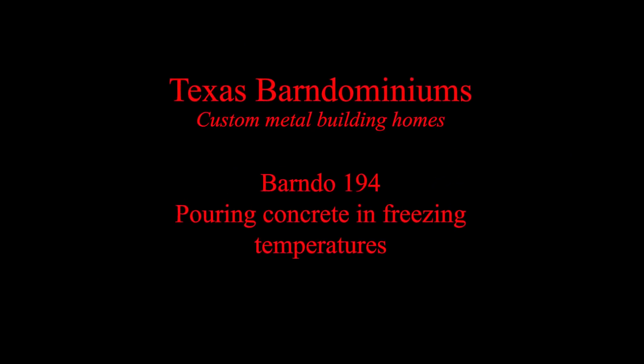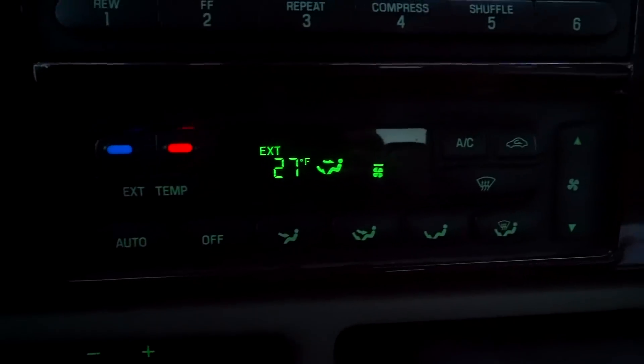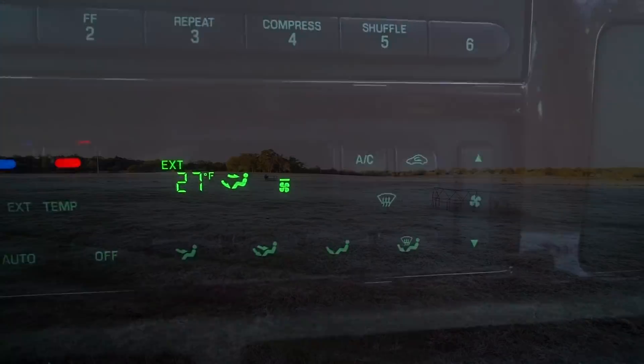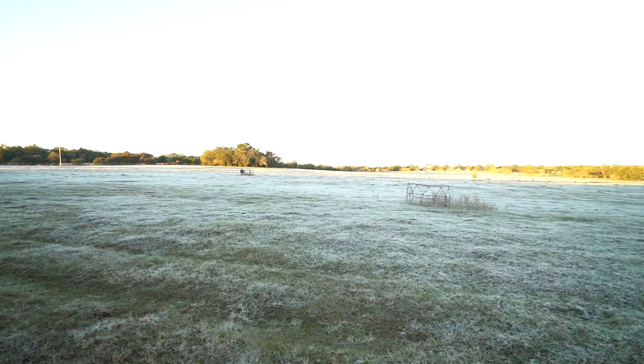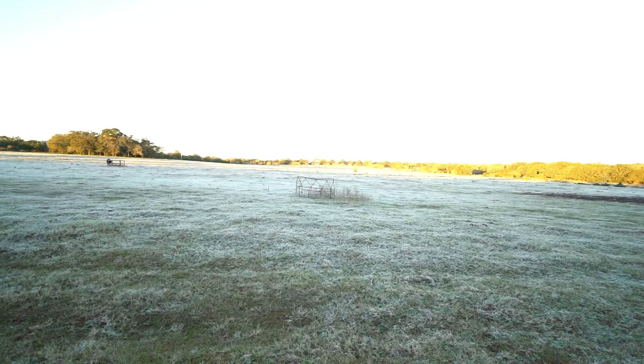Today we're pouring concrete in freezing temperatures. As you can see everything's frozen over right now, but it won't be long — it'll get above freezing and we'll be able to start. It's 27 degrees right now and climbing, so as soon as we get above 32 the plant is gonna send us concrete. The plant is frozen right now so even if we wanted to start pouring concrete, we can't.